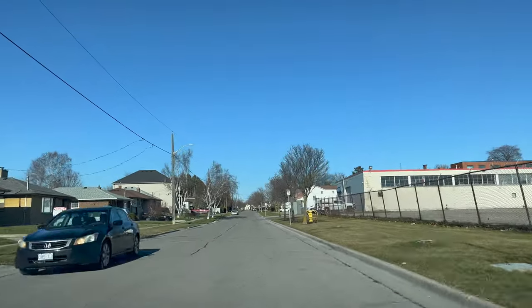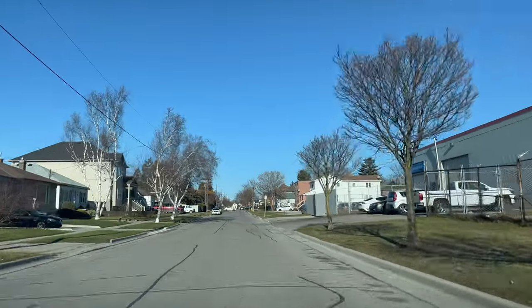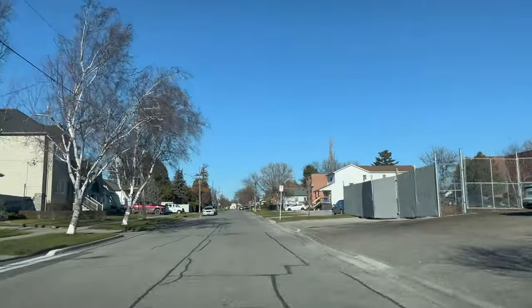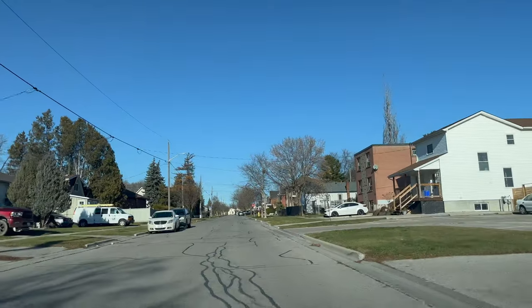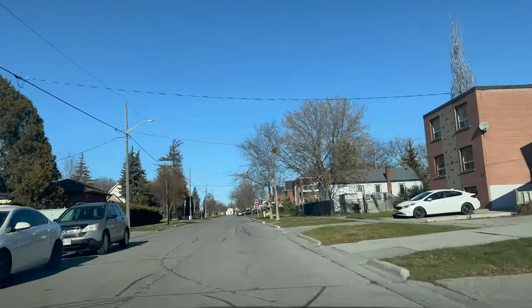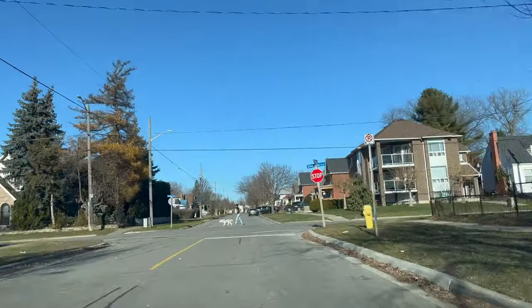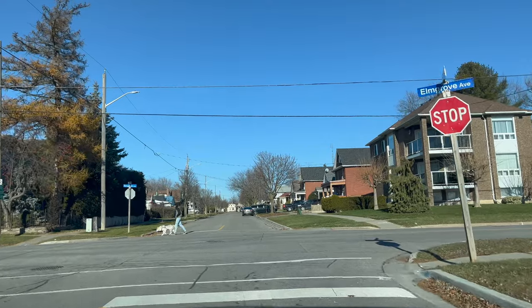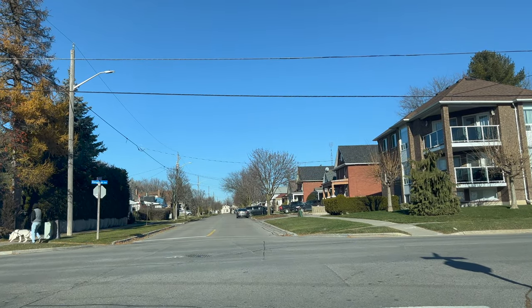When moving forward and accelerating, scan 360 degrees, give your signal, and check your mirror and blind spot. This is a stop sign only for us, so stop and if there is any oncoming traffic let them pass.